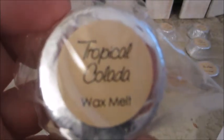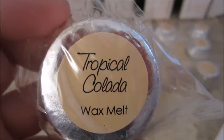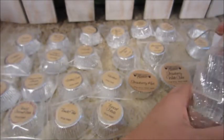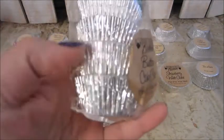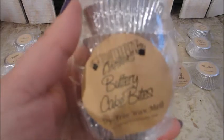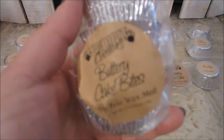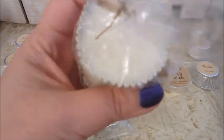And this one is Tropical Colada — it's coconut, pineapple, tangerine, sugar, vanilla, and rum. So those were all the new scents for the month of March. And then I picked up the scent of the month, which I ordered in a four pack. This is Buttery Cake Bites — vanilla cake drenched with buttercream with hints of roasted pecans and maple sugar. That just sounds so delightful.